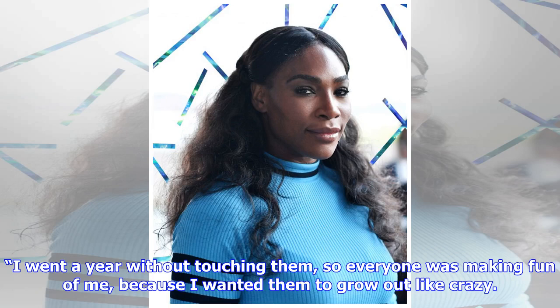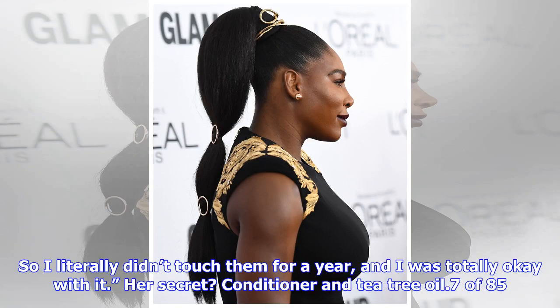"I went a year without touching them, so everyone was making fun of me, because I wanted them to grow out like crazy. So I literally didn't touch them for a year, and I was totally okay with it." Her secret: conditioner and tea tree oil.